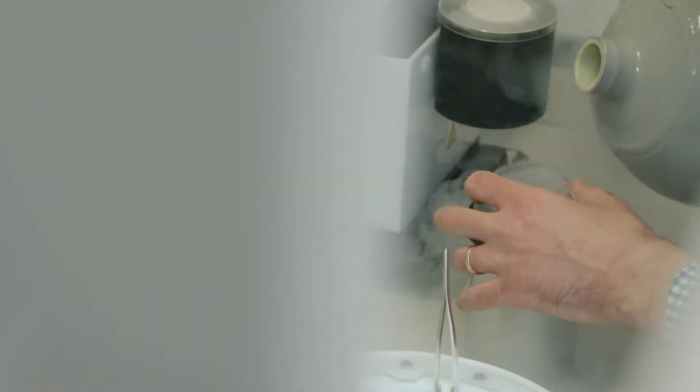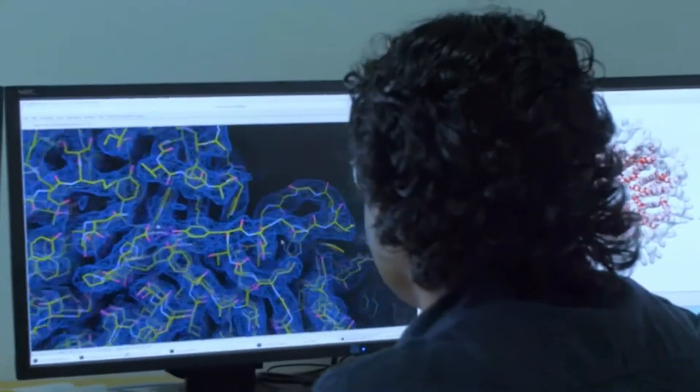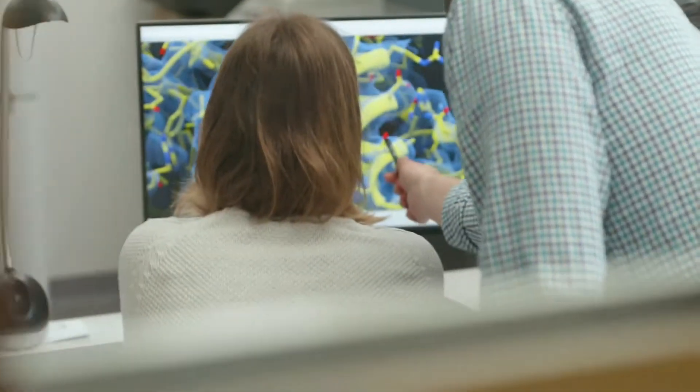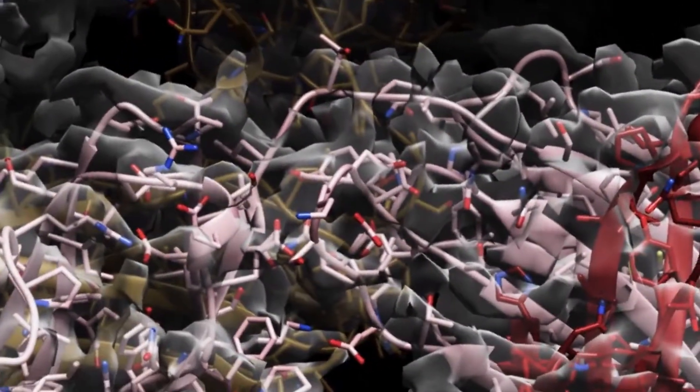Cryo-EM is causing a revolution in the life science community, turbo-charging our understanding of macromolecular structures and fueling insights into their function. We know about the structure of about half of the things in biology, but there's a lot of terribly important structures that are not yet determined. That will be a principal impact of Cryo-EM.